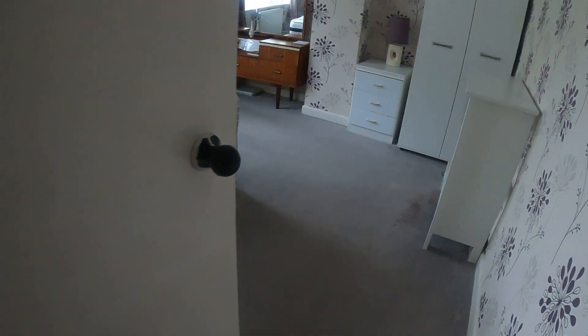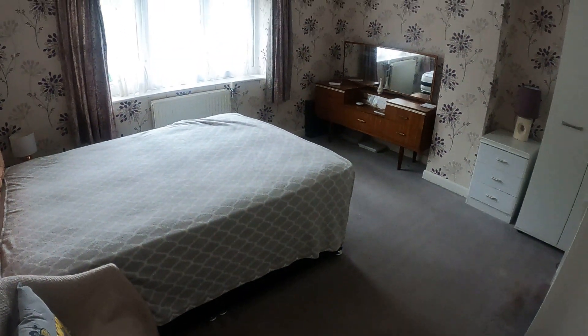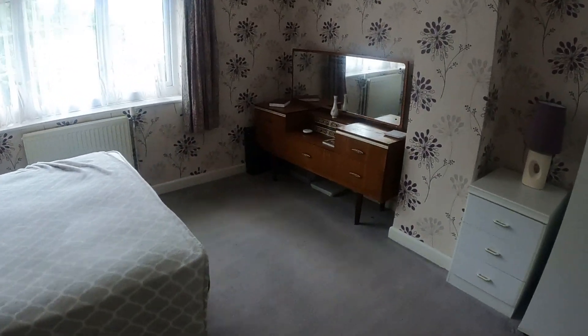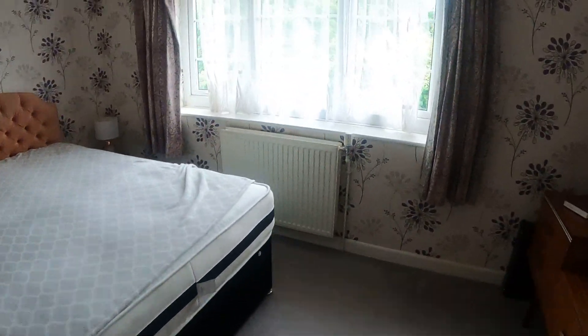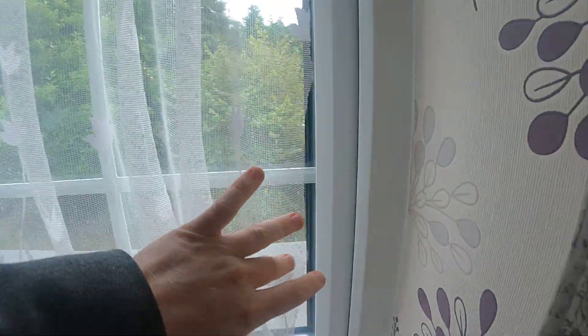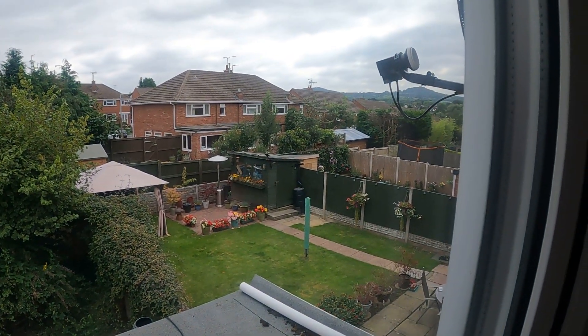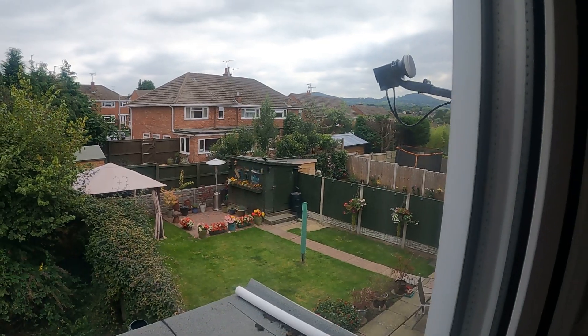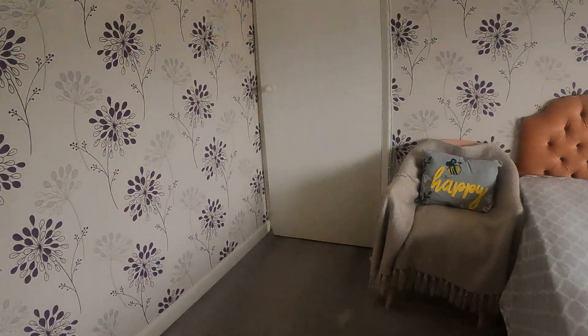The next room is bedroom 1 — really good size. Heading forward to the window here, if you look over in that direction you can just about see the various hills. On a really nice day that would be a really nice view to wake up to.